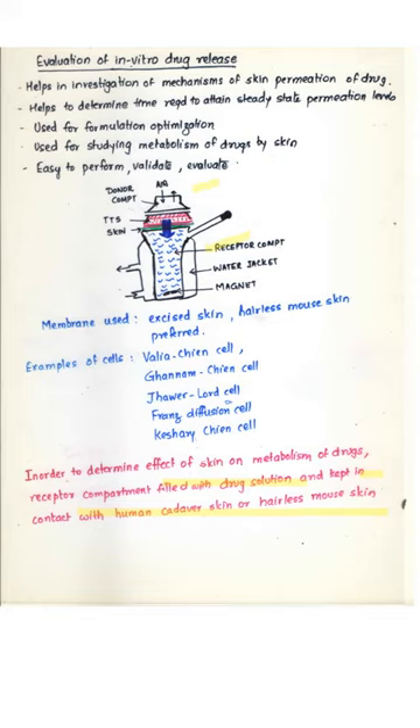To determine the effect of skin on drug metabolism, the receptor compartment may be filled with drug solution and kept in contact with human skin, excised skin, or hairless mouse skin. Simple in vitro drug release involves having saline or phosphate buffer in the receptor compartment, allowing the drug to penetrate through the skin, with periodic withdrawal of samples and estimation of drug diffusing into the receptor compartment by suitable analytical technique.